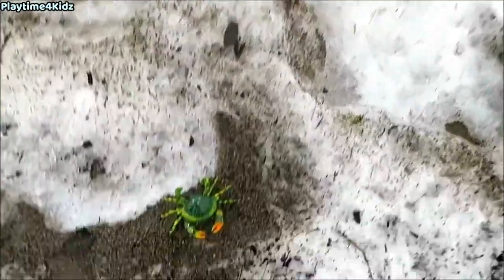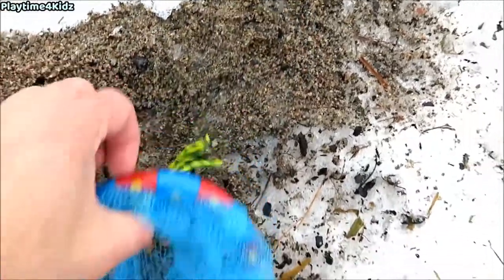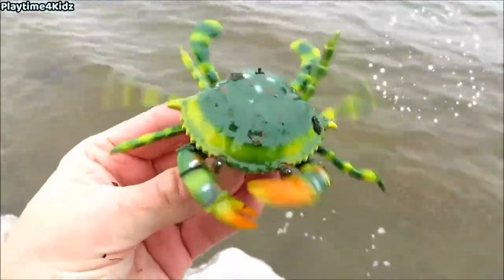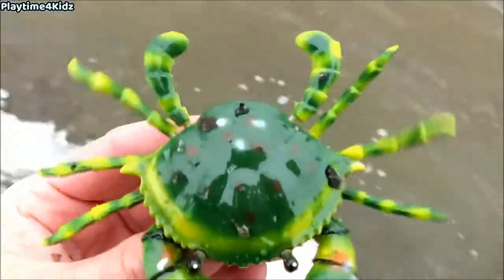It's the last sea animal. It's a crab. Green crab. Let's put the crab back in the water.